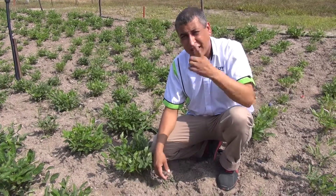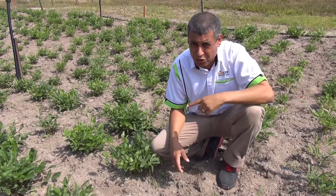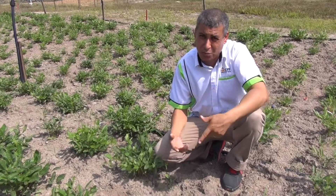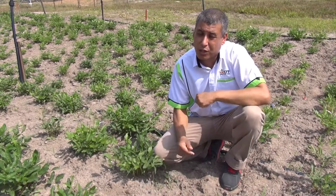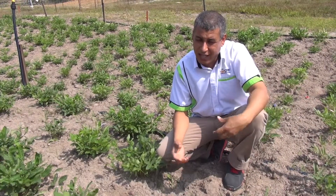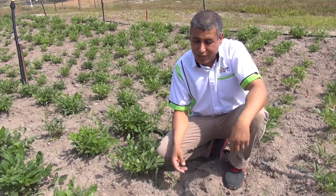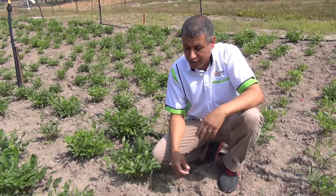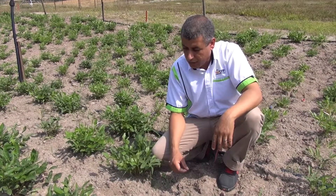This crop is also a legume, so it's very good for the soil because it can fix nitrogen. When it's grown with other crops it can be useful for the soil, meaning we don't really need to add that much fertilizer or water.